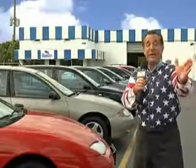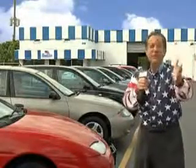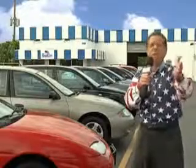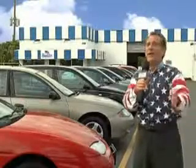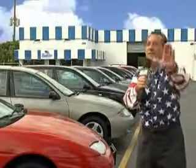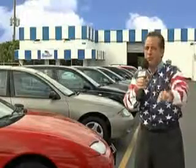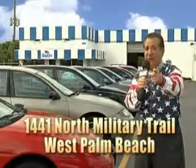My 15 minutes are up, but I could go on for another hour or more. Believe me, we have a huge selection of cars, trucks, vans, and sport utility vehicles here at Beach Cars. And as you can clearly see, we price to sell. And we don't care if you have no credit, or even bad credit. We're going to finance it right here at Beach Cars, so you can drive it home today.